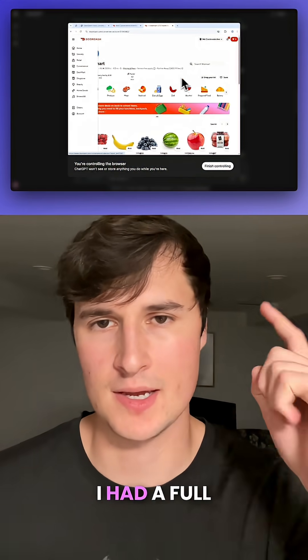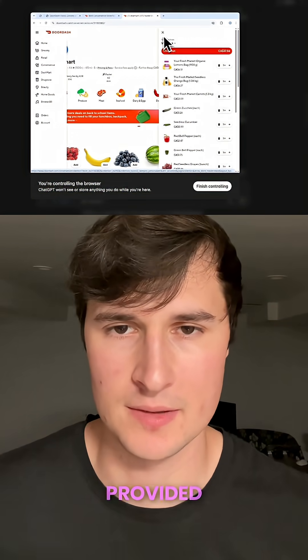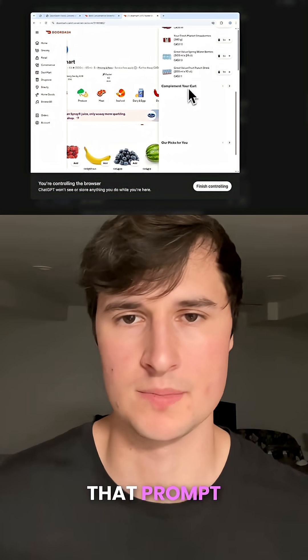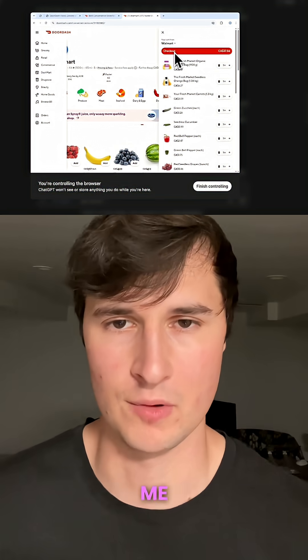After a few minutes, I had a full cart of food based on the image that I provided, and I really didn't have to lift a finger to achieve this. All I did was give it that prompt and that image, and ChatGPT's agent mode just did this all for me.